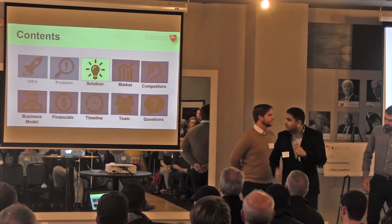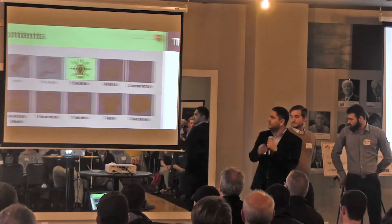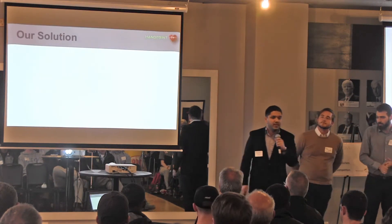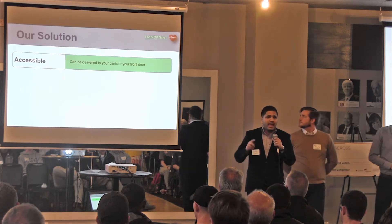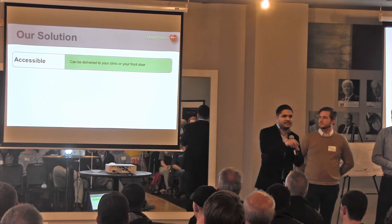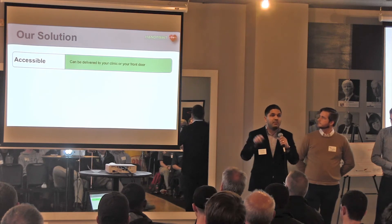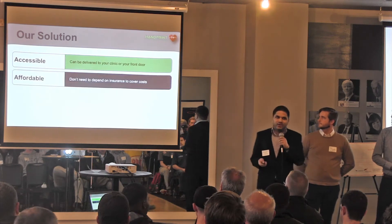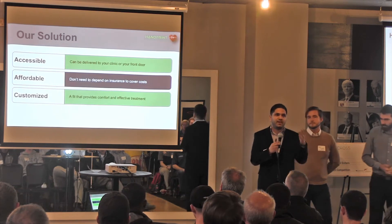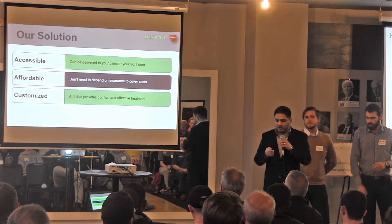So we decided to improve the current hand rehabilitation for stroke survivors. The first thing we need is something that's accessible to the patient, not only in the clinic but also at home. Something that is not expensive, and something that is customized so that you get the best treatment and comfort during your rehabilitation.